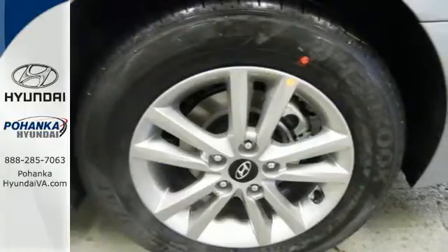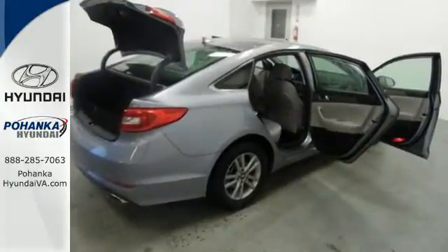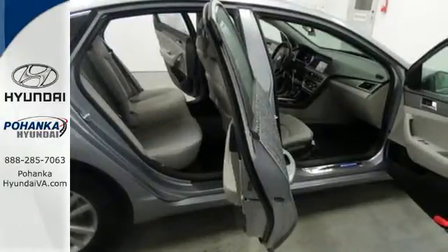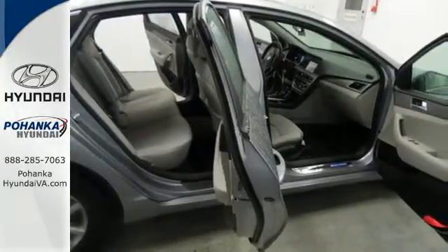Forward-thinking design is complemented by a long list of standard features including keyless entry, premium seating surfaces, a split fold-down rear seat back, a color touchscreen and HD radio.